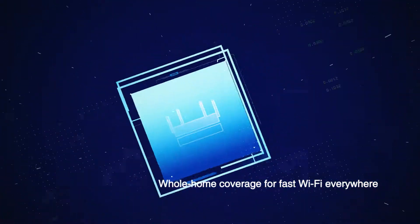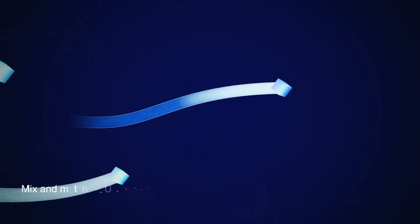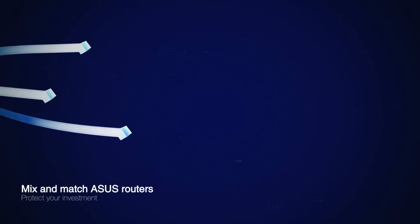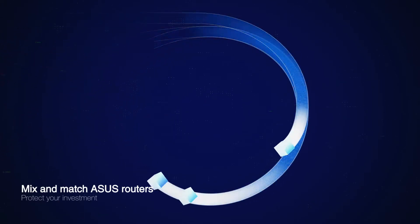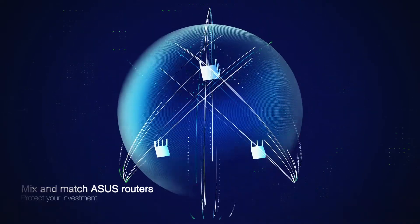AI Mesh combines multiple ASUS routers to give you true whole home Wi-Fi, and you can even mix different ASUS router models. So when you upgrade, you don't need to throw away your old router or buy a complete new Wi-Fi system — just make it part of your AI Mesh system.